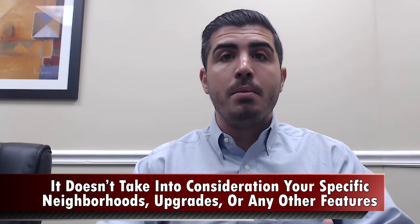Maybe you recently did a bathroom remodel, a kitchen remodel, or maybe you even did a whole room addition that Zillow doesn't know about that square footage. So it's a really good starting point, but it's not perfect — it's not a science.